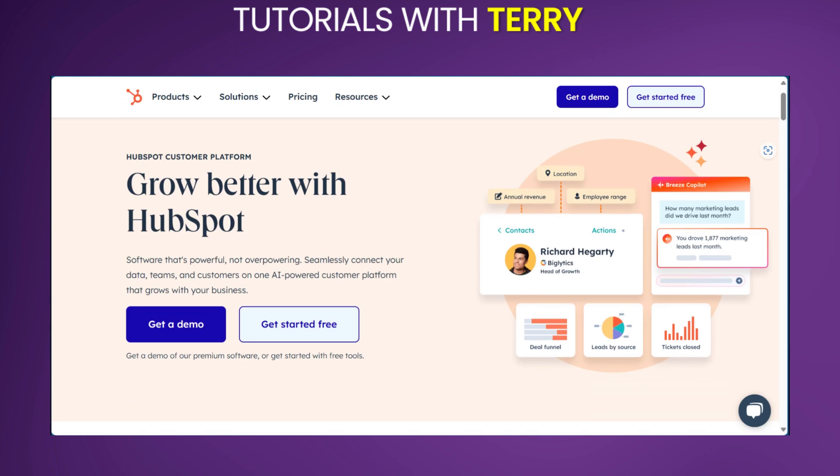In talking about the pros, we love the all-in-one platform option where it combines marketing, sales and service tools into a single platform. And if this is exactly what you want, then HopSpot is the tool for you — it's easy to learn and use, even for non-technical users.